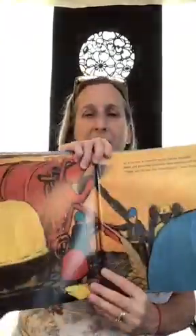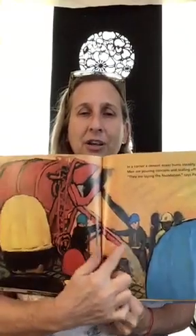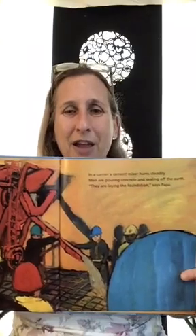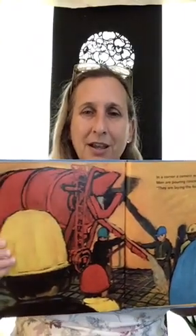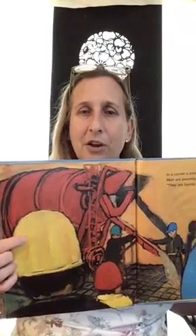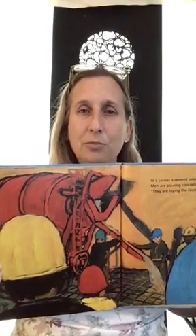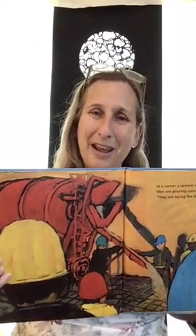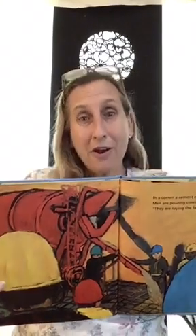In a corner is a cement mixer turning steadily — it has to keep turning so the cement stays wet. Men are pouring concrete and sealing off the earth. His father says that is called the foundation. When you pour concrete across the ground and make a flat layer, that is the foundation, and then you build the building there. They're all wearing hard hats to be safe, so if anything falls their heads will be protected.